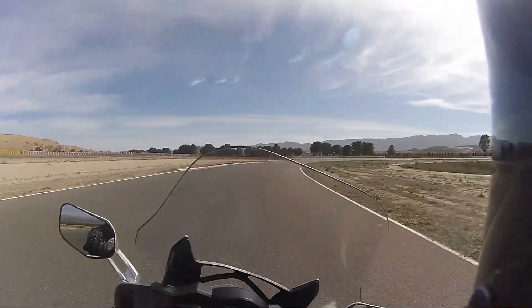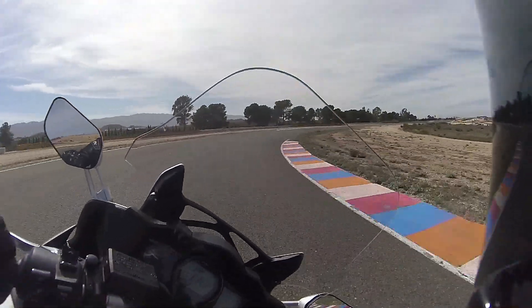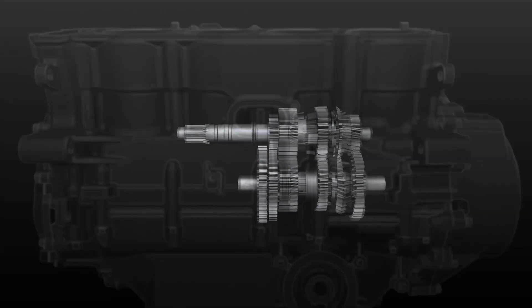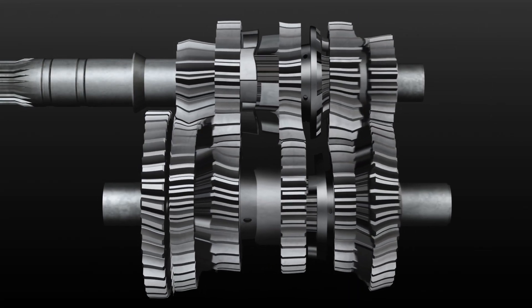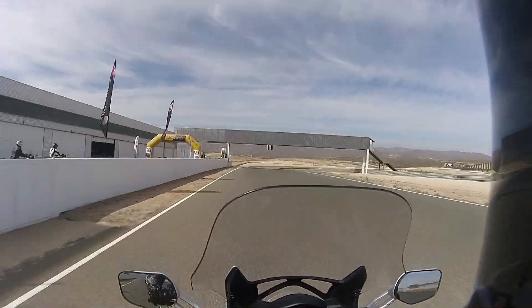Because who doesn't want to tackle blind off-camber high-speed bends on a 292kg tourer? But I'm being flippant — Yamaha had its reasons. Updates to the FJR include the addition of a sixth gear. Gears 1 to 5 are now shorter than they used to be, while the sixth is taller than the old fifth. Yamaha wanted to give journalists the opportunity to test the new ratios using the full 146 horsepower. Except none of the straights was long enough to test sixth without changing up early.